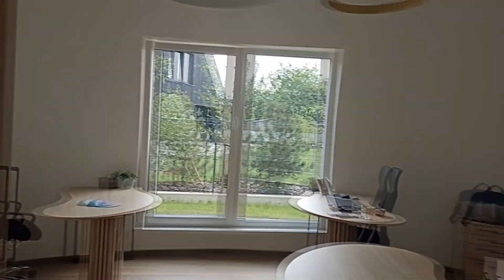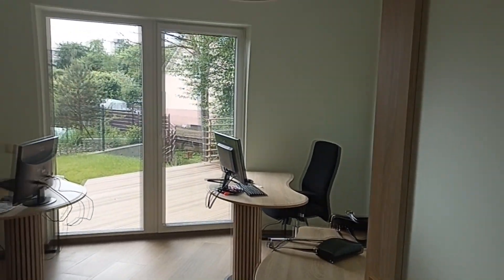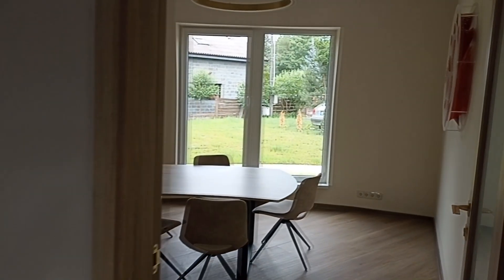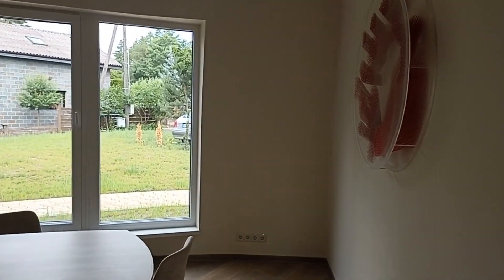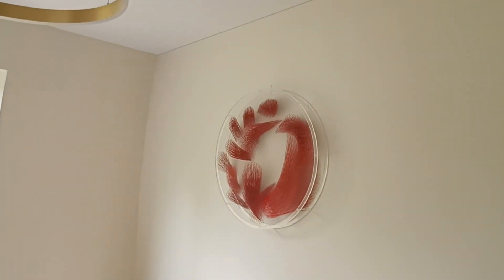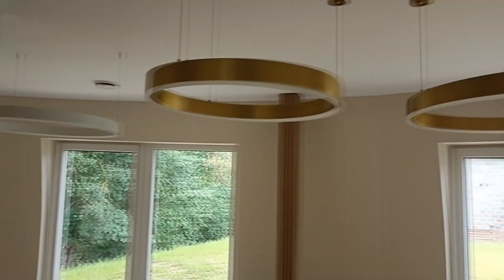Wow, this is a good office, I like it. Everyone has their own space. We will not go where people are. Here is such a room.